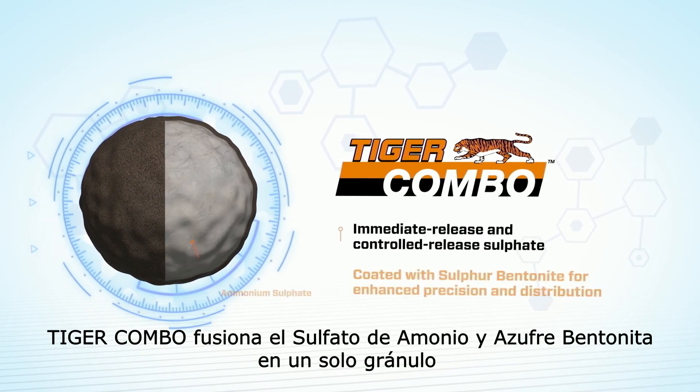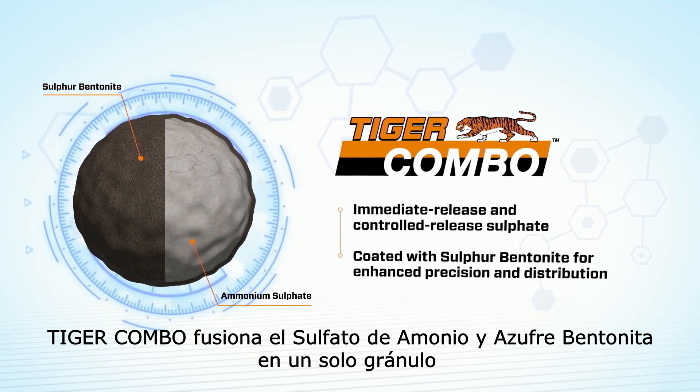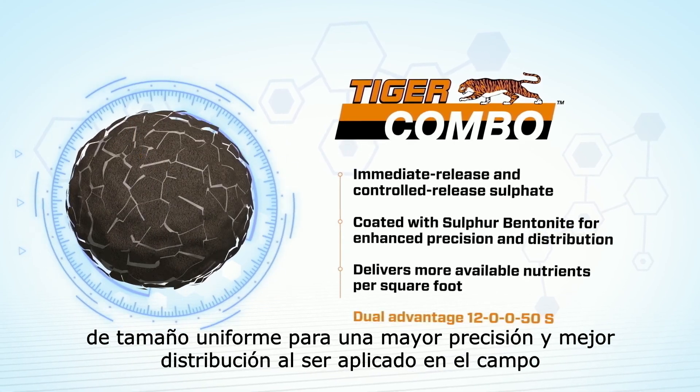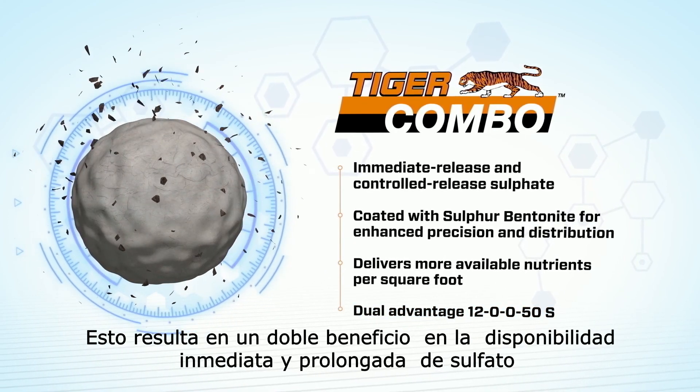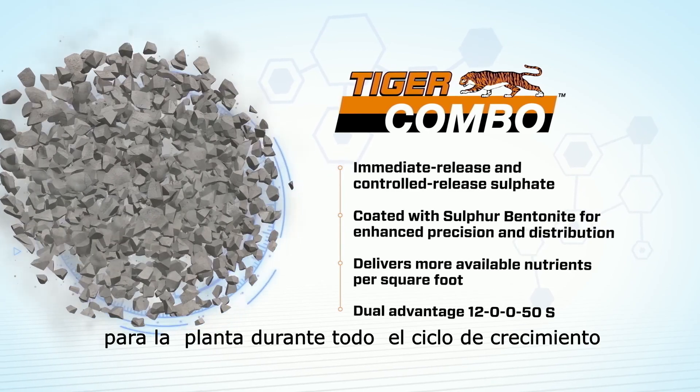Tiger Combo fuses ammonium sulfate and sulfur bentonite into one uniform-sized granule for enhanced precision and improved spatial distribution in the field. This delivers a dual benefit of immediately available plant sulfate and extended sulfate release throughout the growing season.